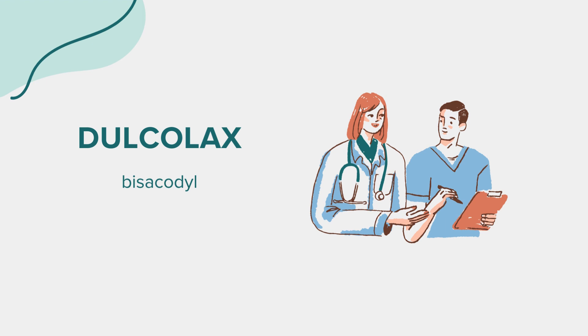Dulcolax, or bisacodyl, is an over-the-counter oral medication categorized as a stimulant laxative. Its primary function is to relieve occasional constipation by stimulating bowel movements. Approved by the FDA, it's widely used for short-term relief of constipation and bowel irregularity. Bisacodyl works by increasing the movement of the intestines, thereby facilitating the passage of stool. It's available in various forms, including tablets and suppositories, offering flexibility in administration for different preferences and needs.